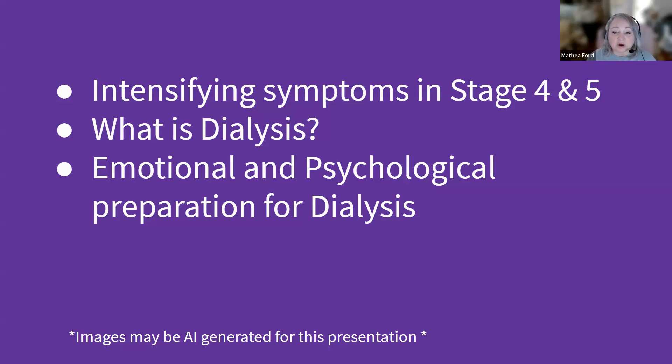Lastly, we'll address the overlooked but extremely important concept of CKD management: the emotional and psychological preparation. The transformation to life with dialysis can be challenging, and it's essential to be both mentally and emotionally prepared for this change. We're going to discuss some strategies for coping, the importance of seeking support, and how to maintain a good quality of life despite the challenges that might be posed by dialysis. This comprehensive overview aims to equip you with the knowledge and tools needed to understand and manage advanced CKD more effectively.